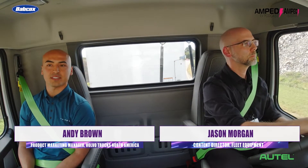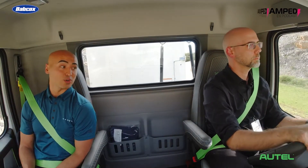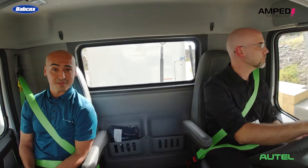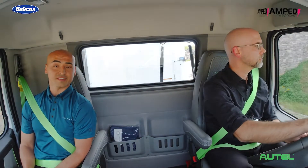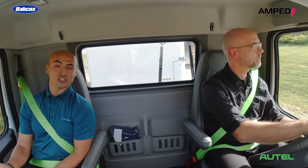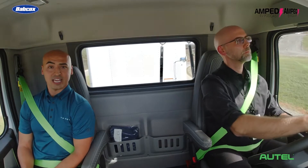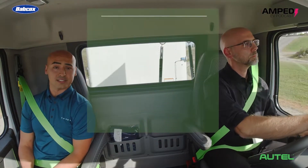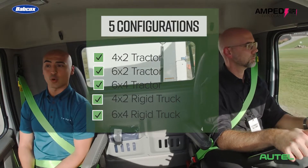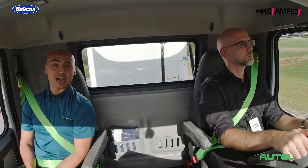Volvo Trucks has been in electromobility since we entered the North American market in 2020 after the LIGHTS program. We have five different configurations, which gives us the largest electromobility Class 8 truck portfolio in production. That's a 4x2, a 6x2, and a 6x4 tractor, and a 4x2 and 6x4 rigid truck configuration — five total.